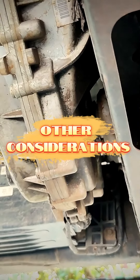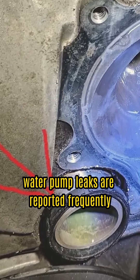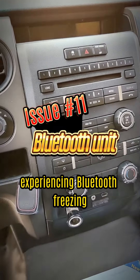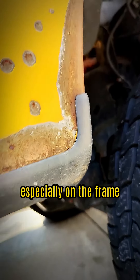But that's not all — here are some other things to consider. Look for transmission fluid leaks and vacuum leaks from the PCV valve. Water pump leaks are reported frequently, especially at lower miles. Experiencing Bluetooth freezing? A quick fuse removal and restart should do the trick. And always, always check for rust, especially on the frame.